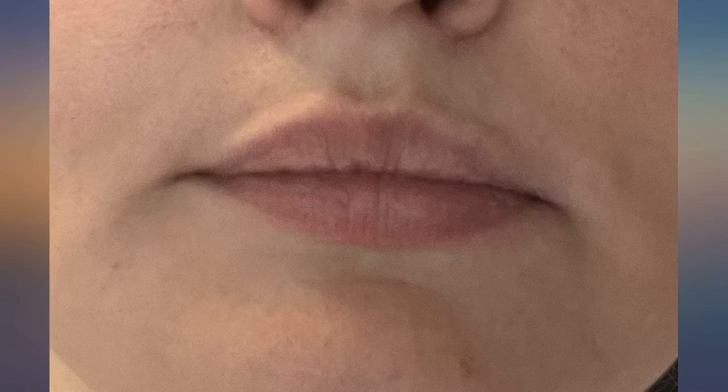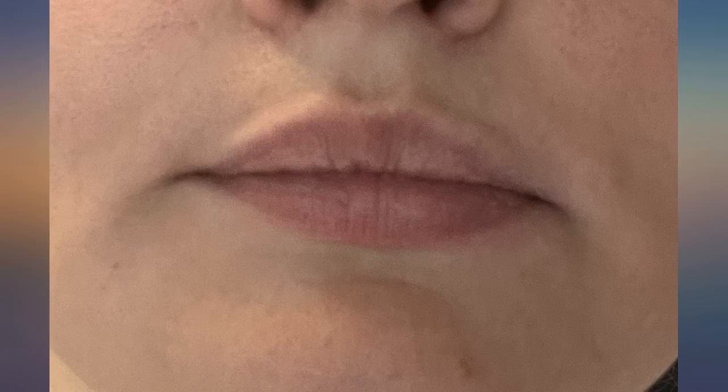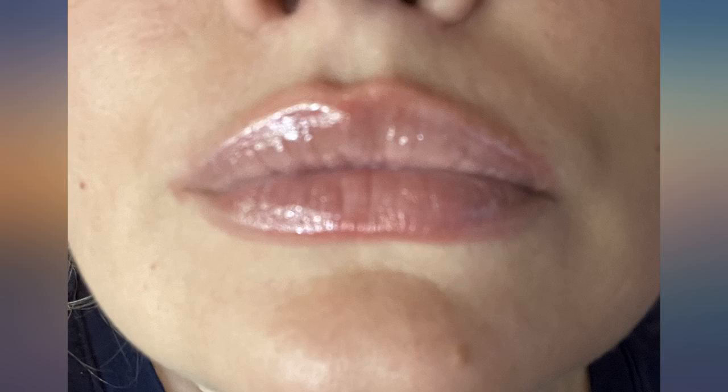OMG, this is the proven best plumper out there. I've tried every single one and this blows all of them out of the water. Looks tinted but it's really just clear. Gives a slight tingle, doesn't hurt. Only minor drawback is it's pretty pricey.